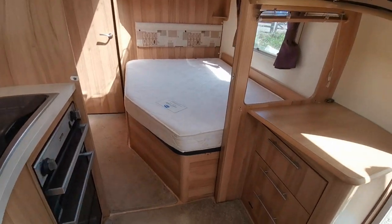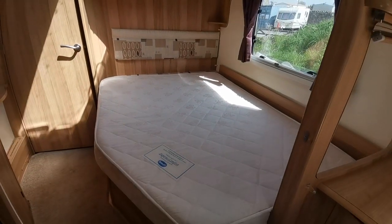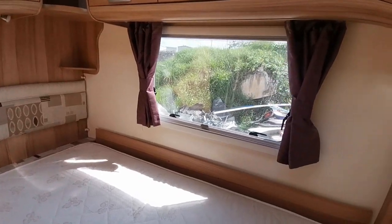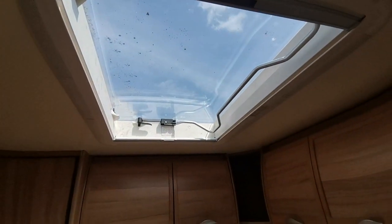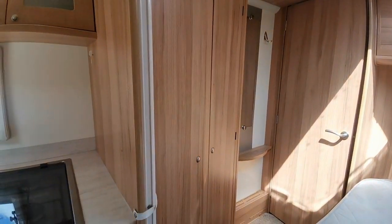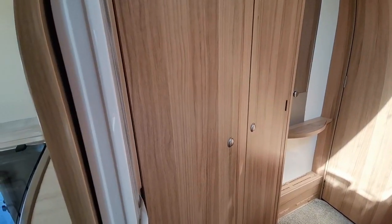Now the feature of this van is this double bed here, which features a lift up storage that comes up like so. Nice and clean on the mattress, again LED down lighters. You can access the TV through here so you've got a shut-off blind there if you like, and then lots of over-bed covered storage and again a nice large Heki roof vent to let in fresh air and sunshine. Partitioned off just here with a pull-out blind and then also a nice large double wardrobe where you can store away all your clothes.